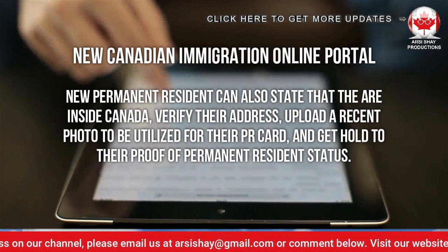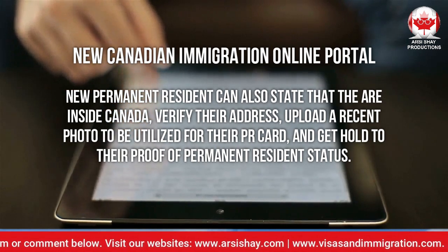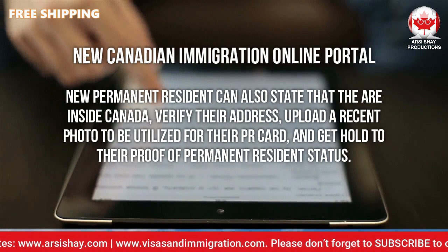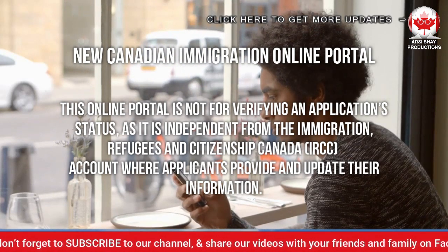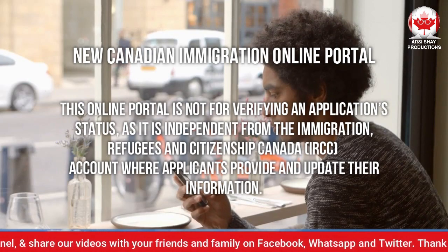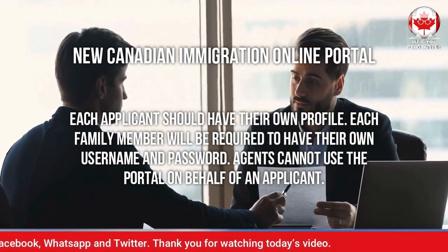New permanent residents can also state that they are inside Canada, verify their address, upload a recent photo to be utilized for their permanent residence card, and obtain their proof of permanent resident status. This online portal is not for verifying an application status, as it is independent from the Immigration, Refugees and Citizenship Canada secure account where applicants provide and update their information. Each applicant should have their own profile.